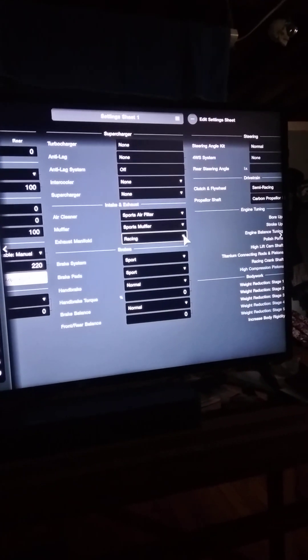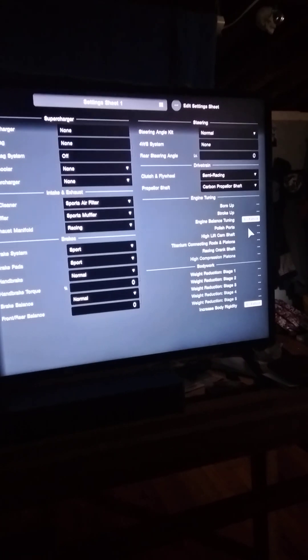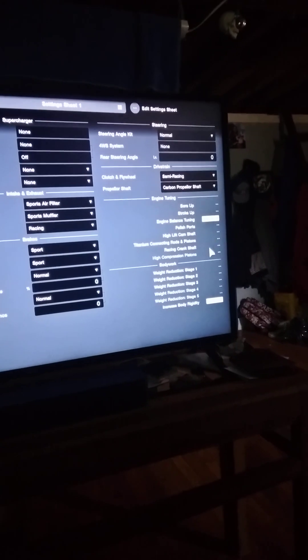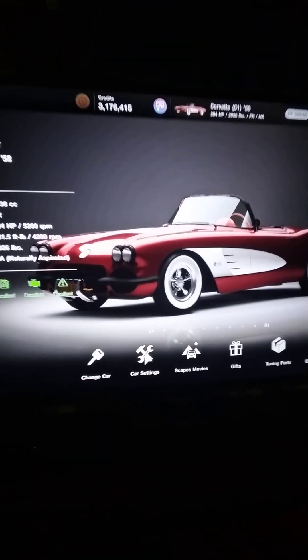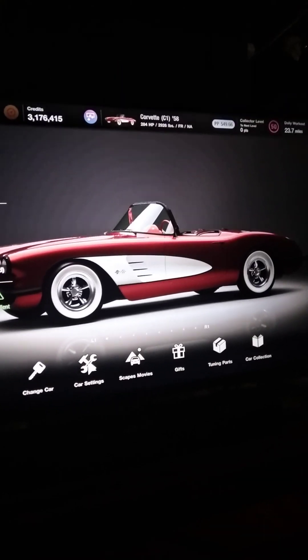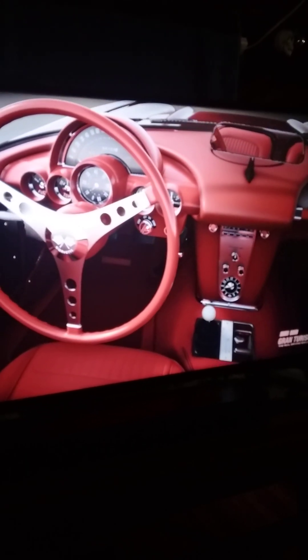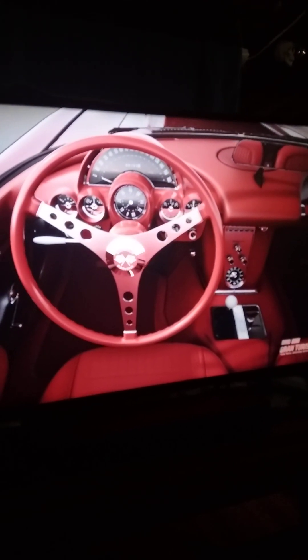Air filter, muffler, sports — we put a set of headers in it. We got a sport brake system, semi racing clutch, lightweight drive shaft. We did balance the engine and we did increase body rigidity to improve on that body roll, because that's the major problem with an older car — they got a lot of body roll and they're not very good at holding those corners. But man, just one last look at that interior — that is really, really cool. That's rad.